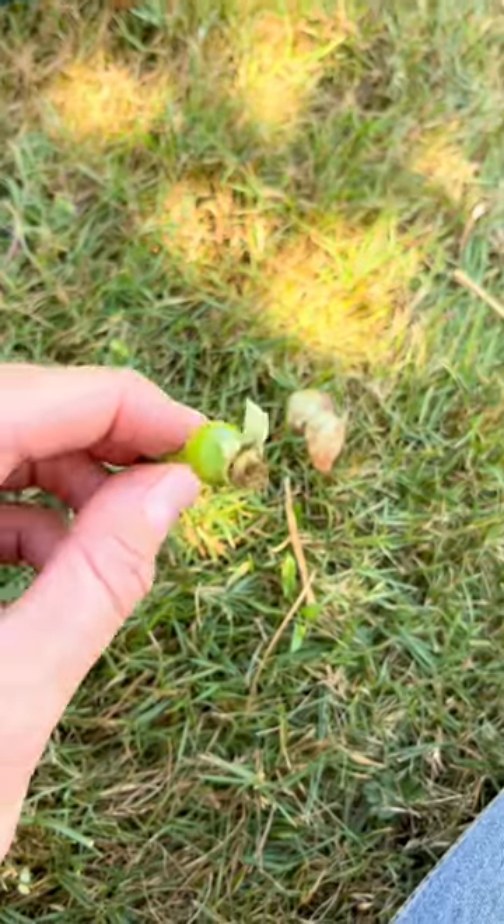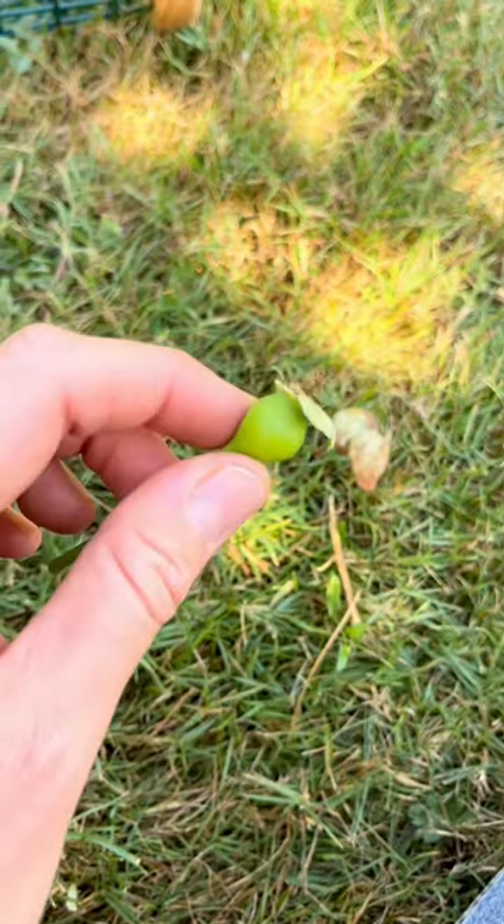Some roses produce something called a rosehip, which is basically the fruit or apple of the rose. Rosehips can be very beautiful in floral arrangements. When they turn a beautiful red color, they are edible, and they are actually really high in vitamin C.